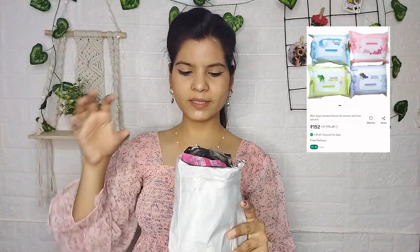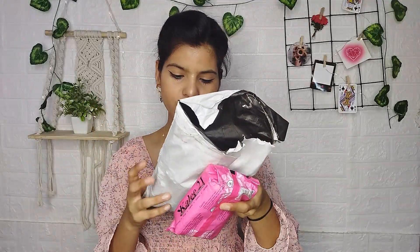I'm going to share this Vives combo. It's a set of four, and you'll get small pouches — a set of four — for around 150 rupees. I'll give you the exact price on screen. You'll get a lot of flavors and a lot of fragrance. I received amazing quality. In one pack, you'll get 21 wipes, so it's a great quantity.